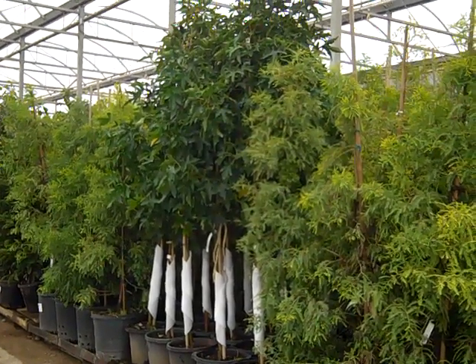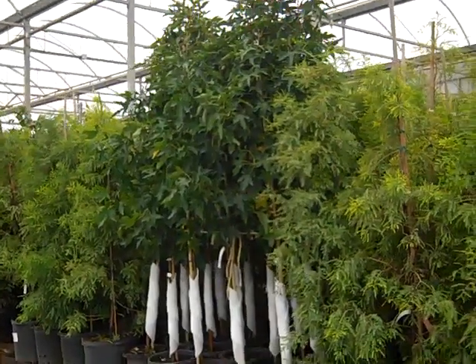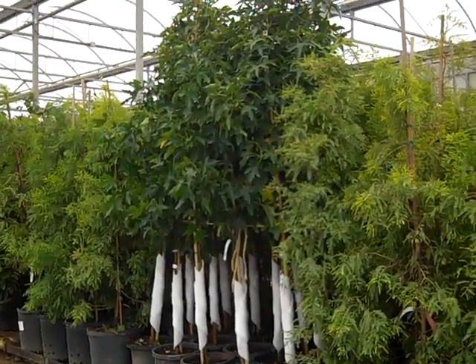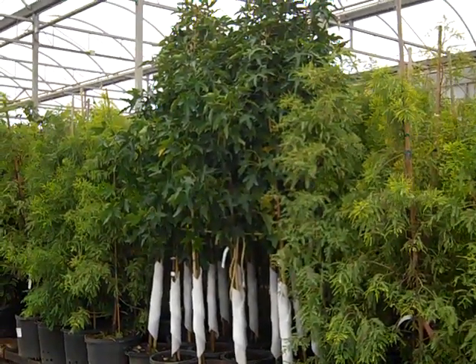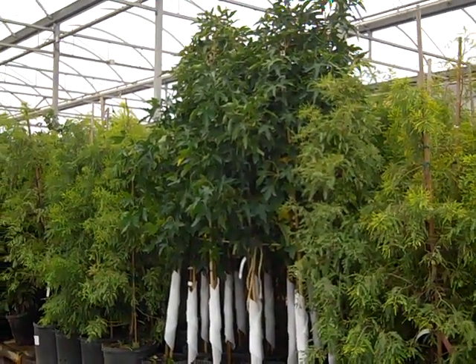As you can see here, we're looking at a 15-gallon Taxodium Shawnee Brave. And this gorgeous sweet gum is our own introduction called Corky. It's got a very nice winged habit to the branching, a nice shape, and great fall color.